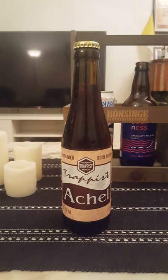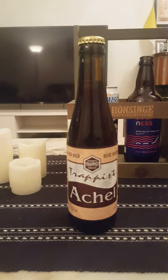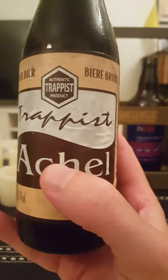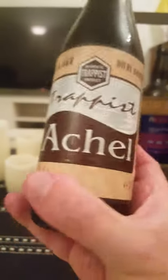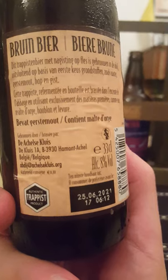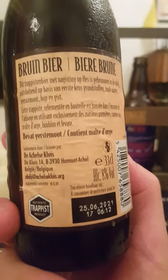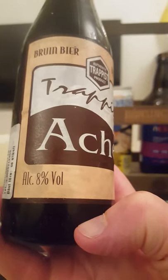Hey there, all craft beer lovers — time for another beer review. Going to Belgium, taking a look at a genuine Trappist beer. You can recognize this one by the label: 'Authentic Trappist Product,' and that says a lot for a Belgian beer. We're going to the Achelsklois — sorry if I'm mispronouncing that — a Trappist monastery beer from the Trappist monastery Achels. This is the Bruin beer, or brown beer, coming in at 8% ABV.